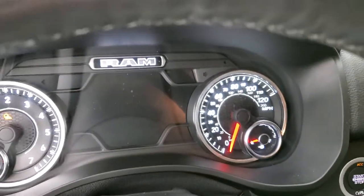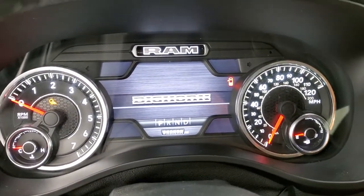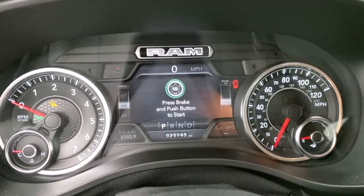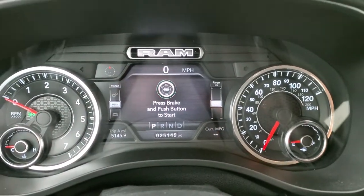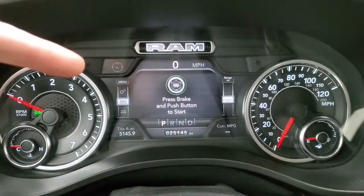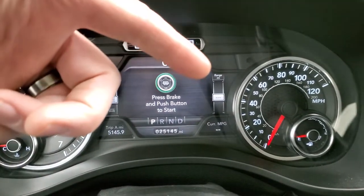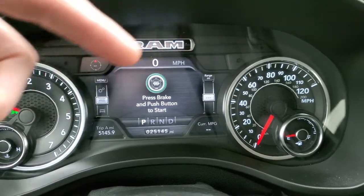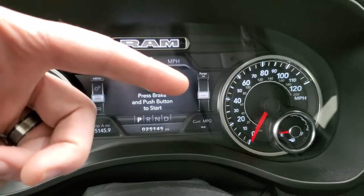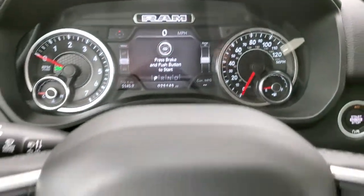We'll turn the ignition on so you can see the instrument cluster. This one has 25,145 miles. You do get a digital speedometer, compass, range to empty, and you can change all those corners to read whatever you like, including the side edge there.